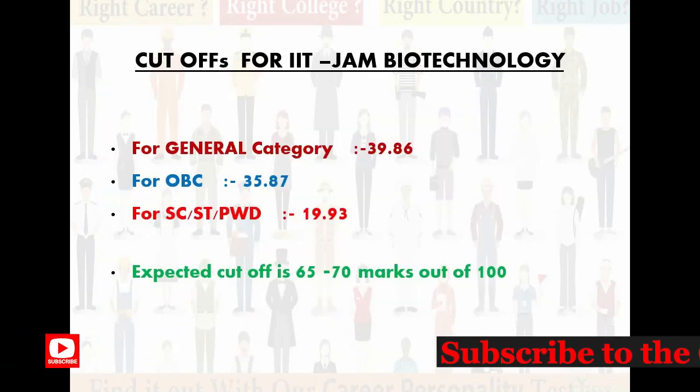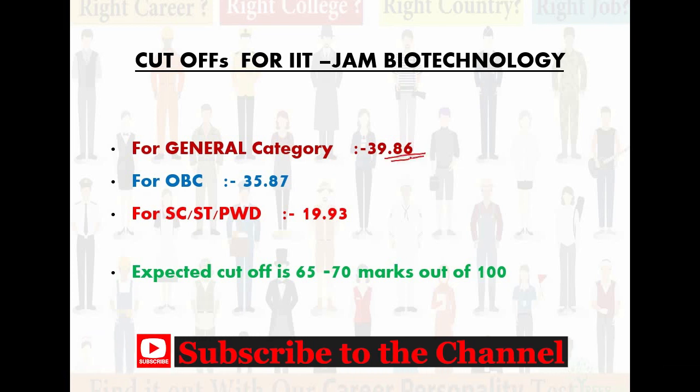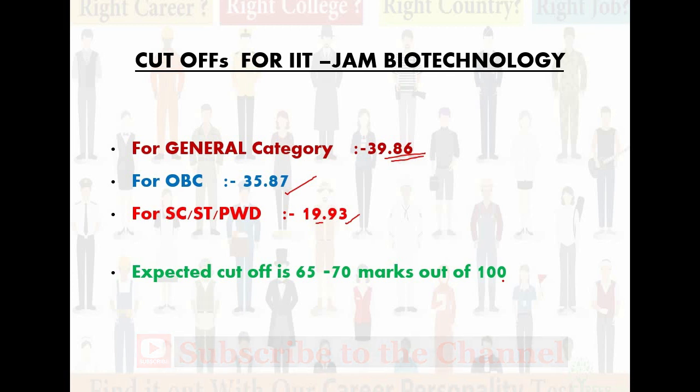Now let's come to the cut-offs for IIT JAM Biotechnology. For General Category, last year's cut-off was 39.86. For OBC, the cut-off is 35.87 — there is about 2-3% relaxation for OBC category. For SC, ST, and PWD categories, the cut-off is 19.93 — there is more relaxation for these categories. The expected cut-off is around 60 to 70 marks out of 100, so if you score within that range, you can get a good college.